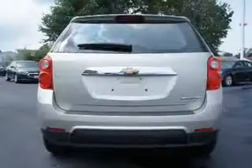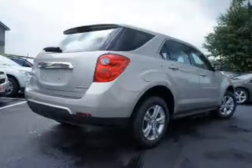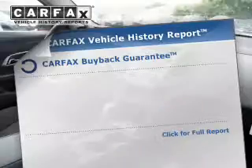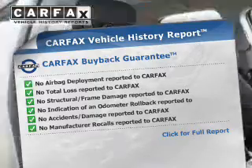Reach your destination effortlessly with GPS navigation. Premium wheels give a more luxurious look. Brake safely with the anti-lock braking system. Know the history on this ride and greatly reduce your buying risk with the included Carfax Vehicle History Report.